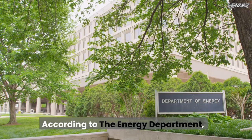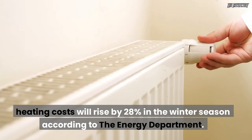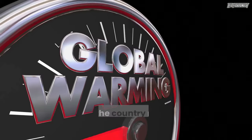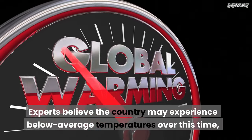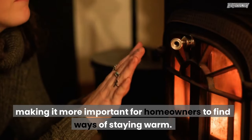According to the Energy Department, heating costs will rise by 28% in the winter season. Your heating bill could rise up a lot over the next few months. Experts believe the country may experience below average temperatures over this time, making it more important for homeowners to find ways of staying warm.